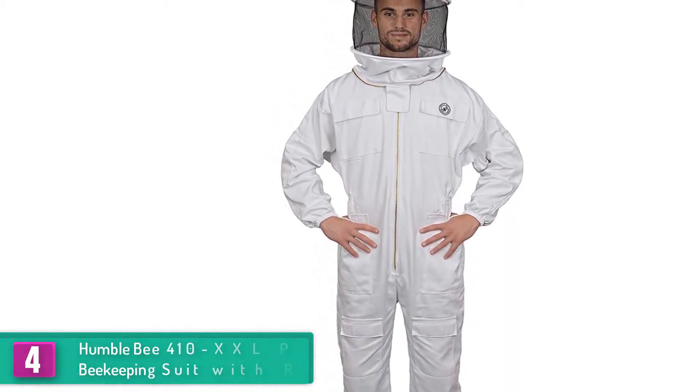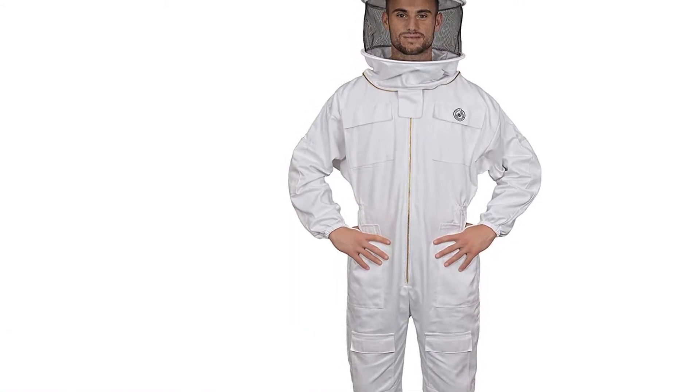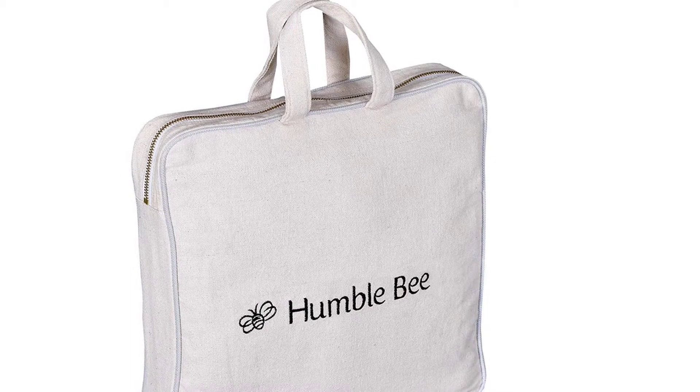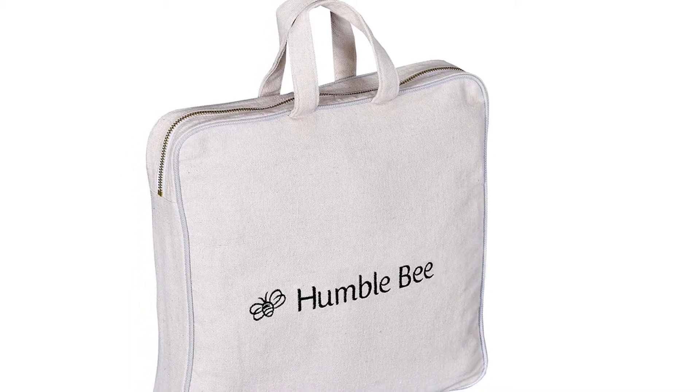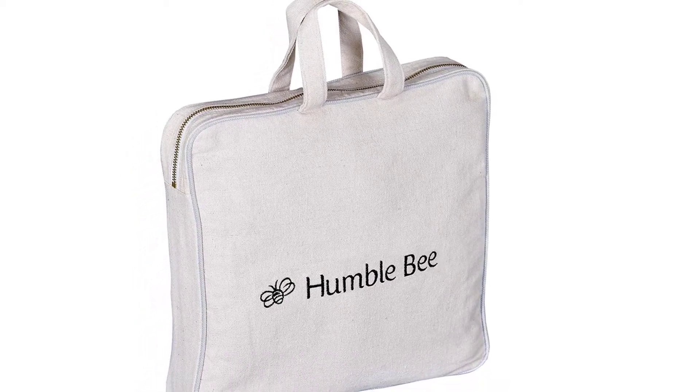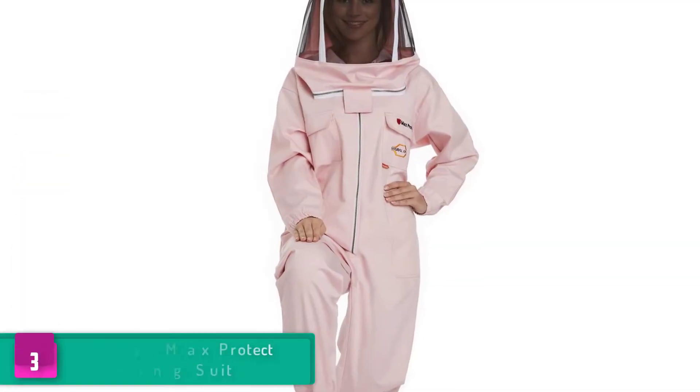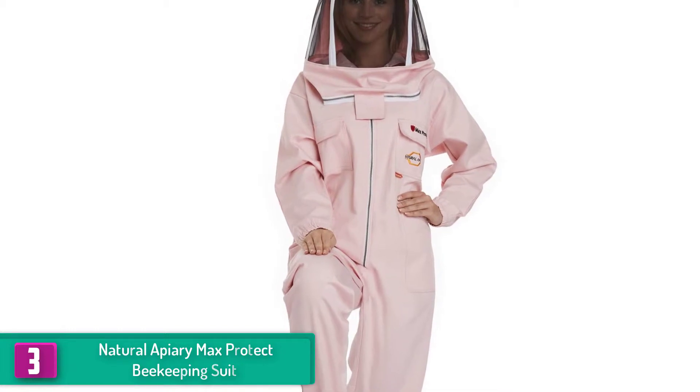There are also pockets for your essentials and small tools when working on the bee farm. Since it is a full body suit, bees won't stand a chance of getting in or pricking your skin with their nasty stings. It keeps you fully protected while giving you the utmost convenience while working.